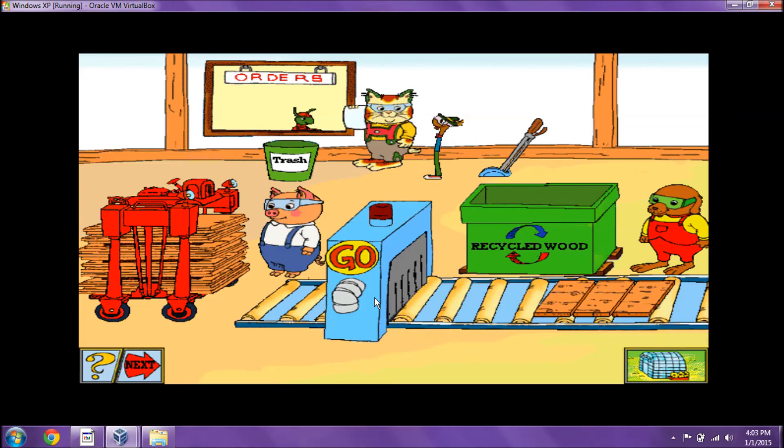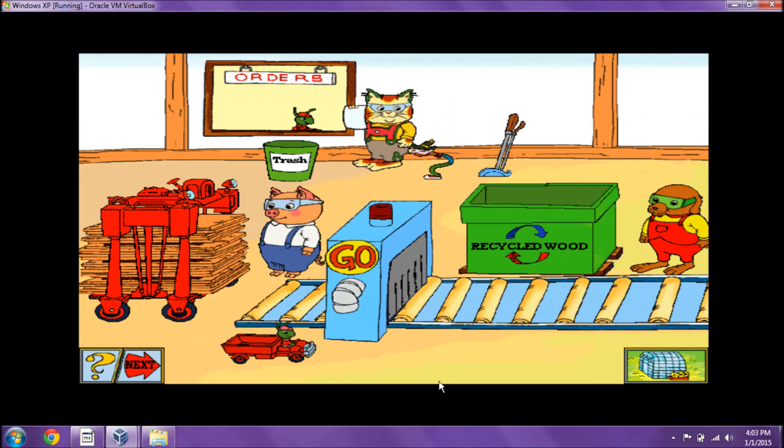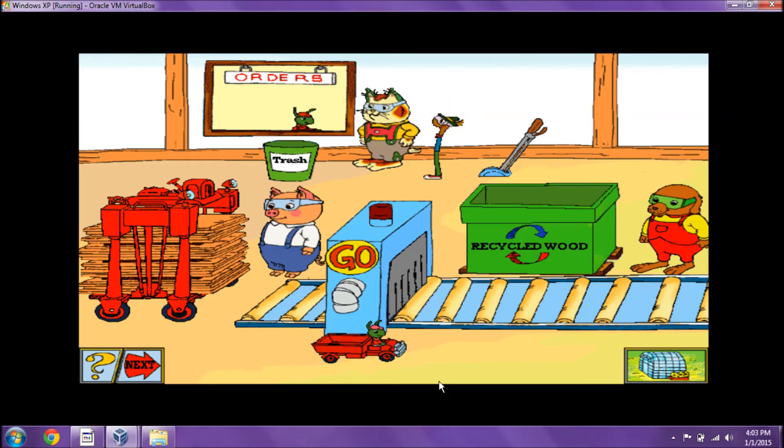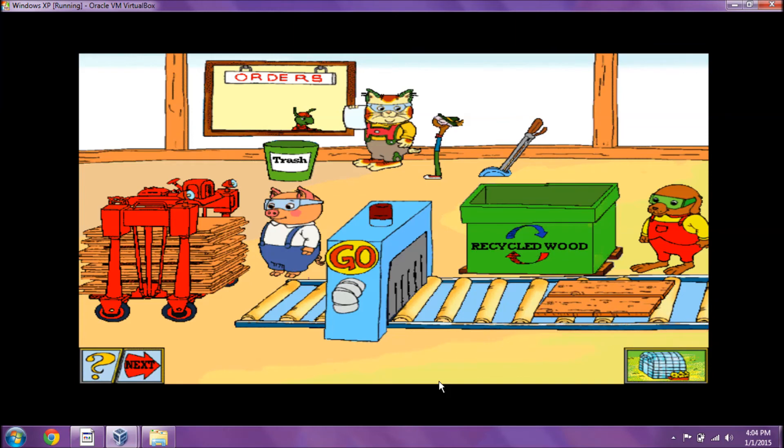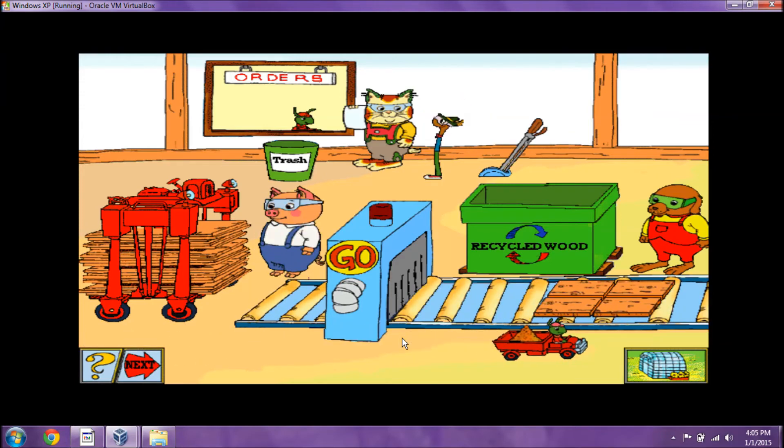How many pieces do we need? An order for two-thirds of this board. How many pieces do we need? This order is for two halves of the board. Way to go! How many pieces do we need? This order is for one whole board.